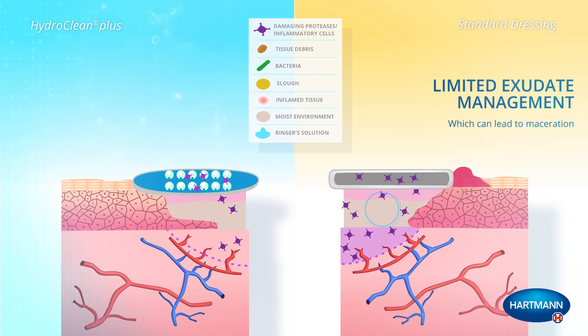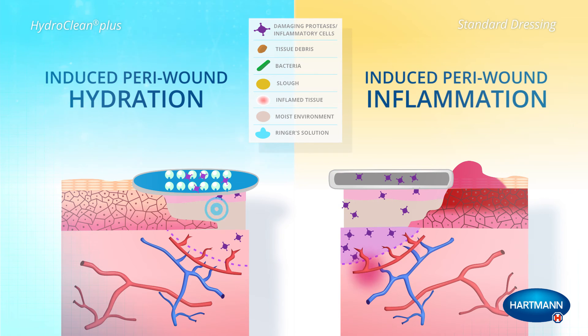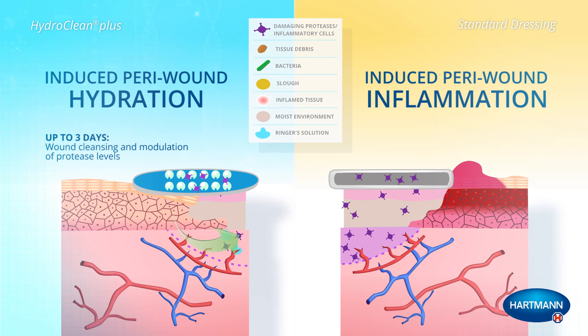Limited exudate management in the standard dressing has resulted in prolonged contact with damaging wound exudate, which can lead to maceration. The continuous donation of ringer solution from HydroClean Plus promotes sustained wound cleansing and modulation of protease levels for up to three days.